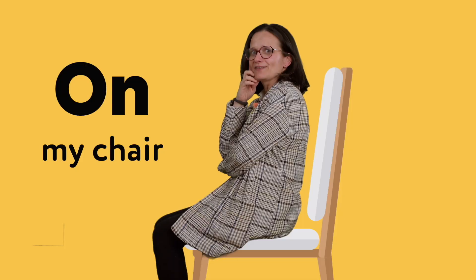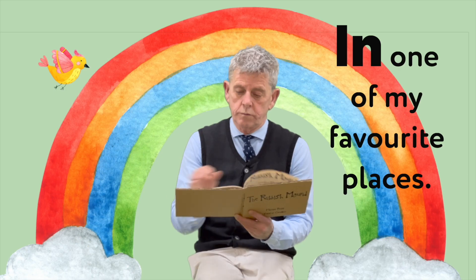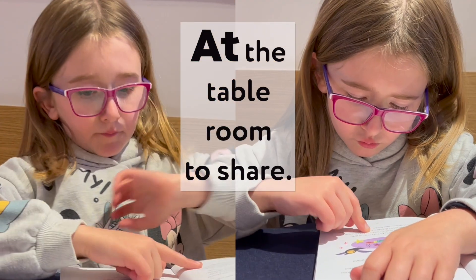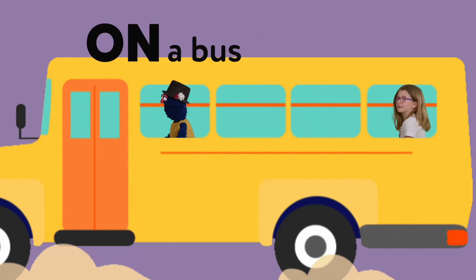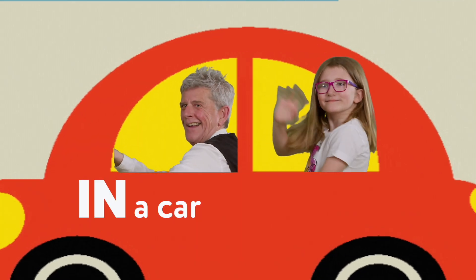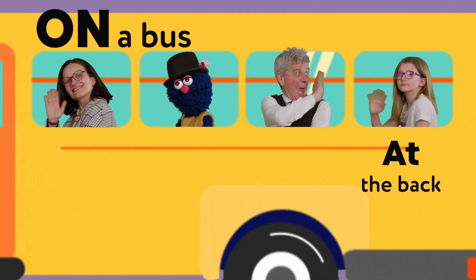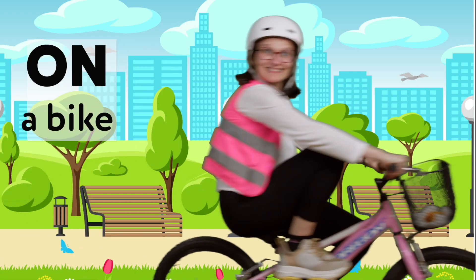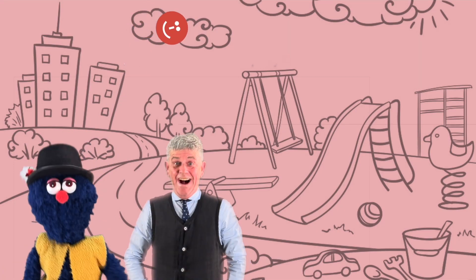In the kitchen, on my chair, at the table, room to share, with a smile on my face, in one of my favourite places. On a bus, at the back, on a plane, in the sky, in a car, on the way, on a bike, in the rain. English with us!